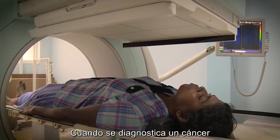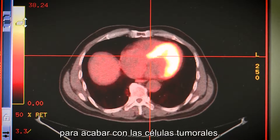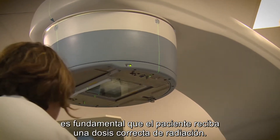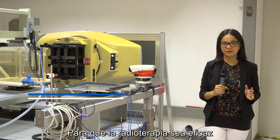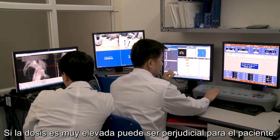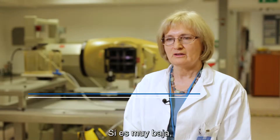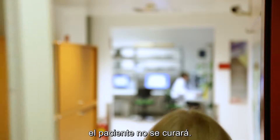When a person is diagnosed with cancer, ionizing radiation is often used to destroy the tumor cells. But treating the patient with the correct amount of radiation is essential to help cure the disease. Radiotherapy can be an effective tool to treat cancer, but only if the right dose is applied. If the dose is too high, it may be harmful for the patient. If the dose is too low, cancer cells will not be under control and the patient will not be cured.